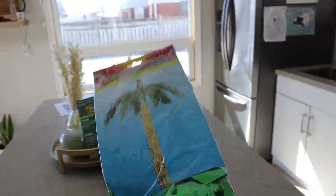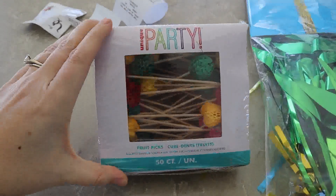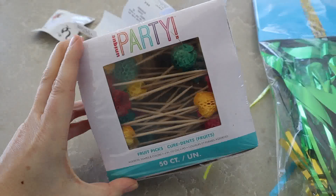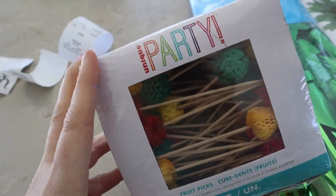I got this hanging palm tree decoration. And these — we are planning on serving a fruit platter, so these are just for poking fruit and maybe we'll make some fun little skewers.